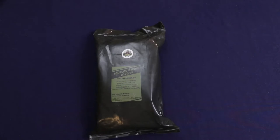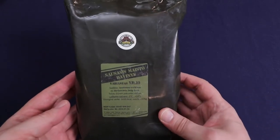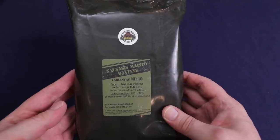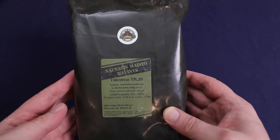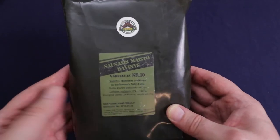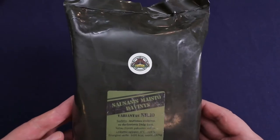Hello everybody and welcome back to another episode of Traversing Food. Today we are back in Lithuania where I have this single meal ration, menu number 10. I believe this one is beef stew with vegetables. It weighs in at 0.67 kilograms or about one and a half pounds, has 1495 calories, with an expiration date of January 15th, 2019. As usual, got this from the great people at Foreign MRE.